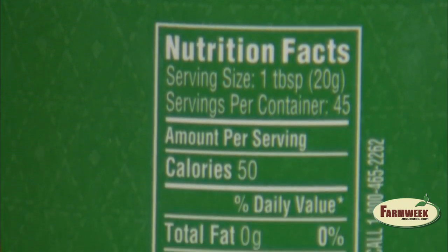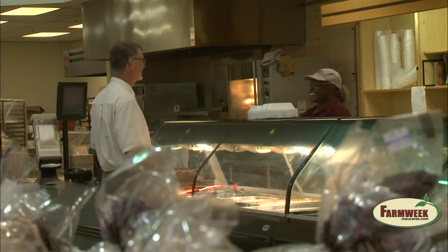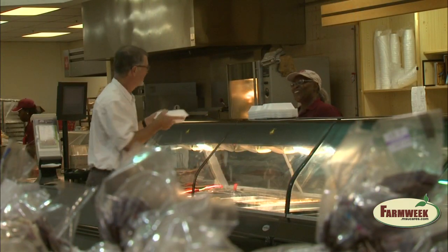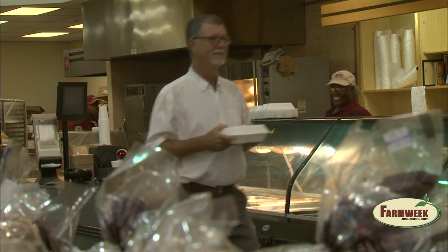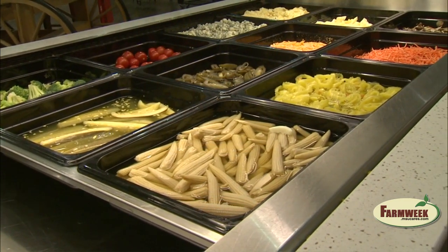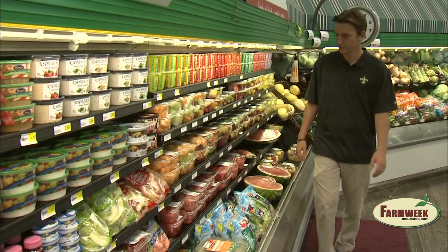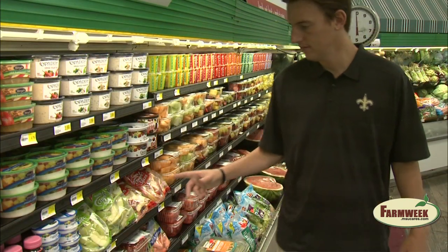Always read food labels for ingredients. Don't assume any food is free of an allergen. Keep in mind that ingredients in store-prepared foods can change weekly, so it's important to check the label every time you shop. Avoid products that are not labeled, because they could contain unknown ingredients.